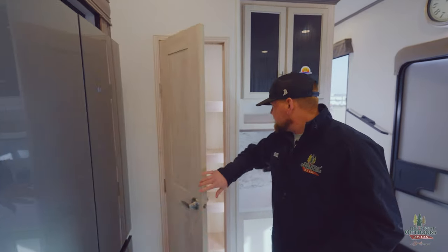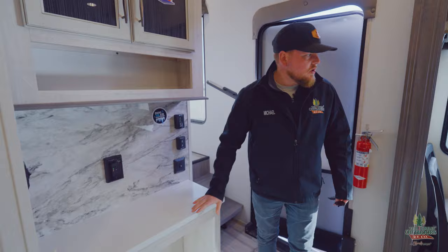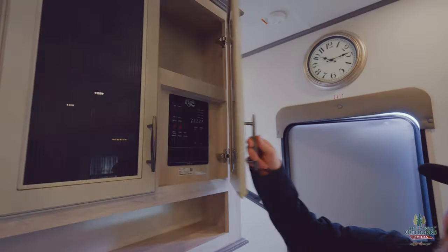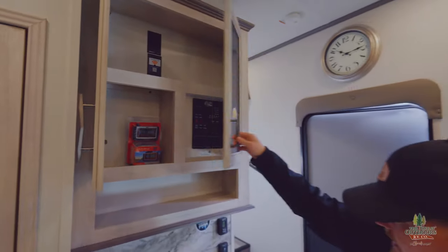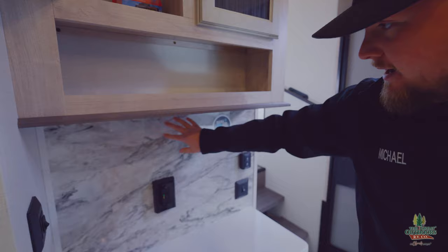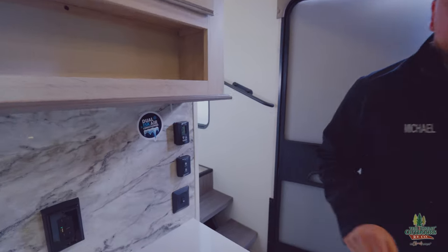We got a giant pantry — I like the fact that they put some lights in there too. A little coffee bar area right here, and this is all solid surface going around the whole thing. There's a nice little cabinet where your control panel and temperature pressure monitoring system will be — a good spot for manuals too. I really liked the backsplash they did — it's definitely a big upgrade, not flimsy at all, very well put together. Dual 15,000 BTU ACs on this trailer too, which is huge.